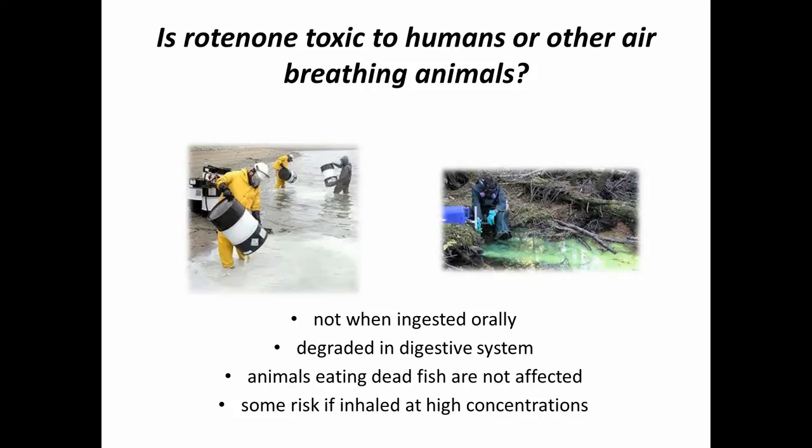However, there is some risk if you inhale this chemical at high concentrations, especially when it's used in its powdered form. That's because you're inhaling the chemical and putting it right into your lungs, right next to that oxygen transfer system, and that's where it can be a little more dangerous for you. That's why we wear protective gear when we're handling the concentrated forms.